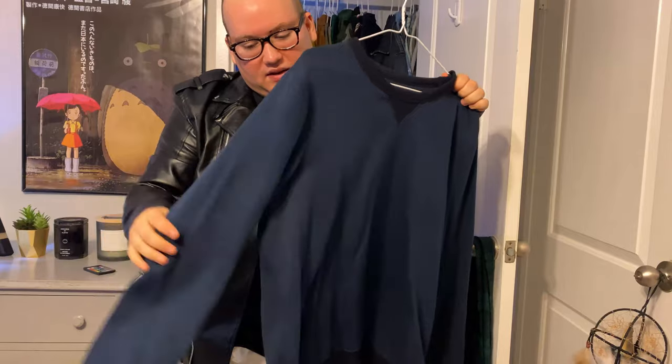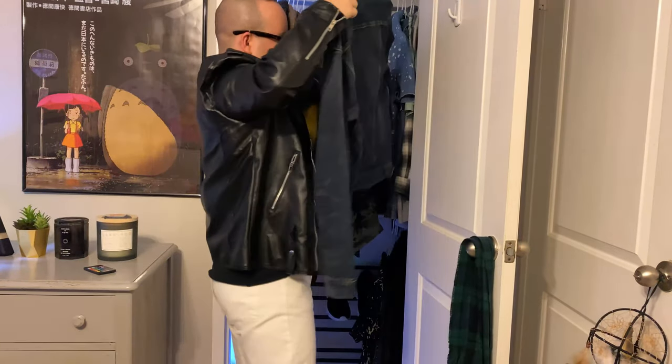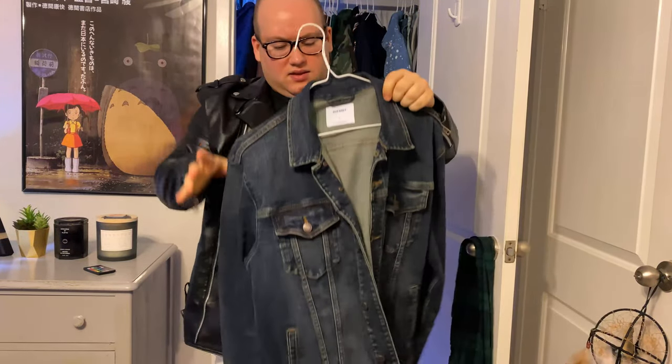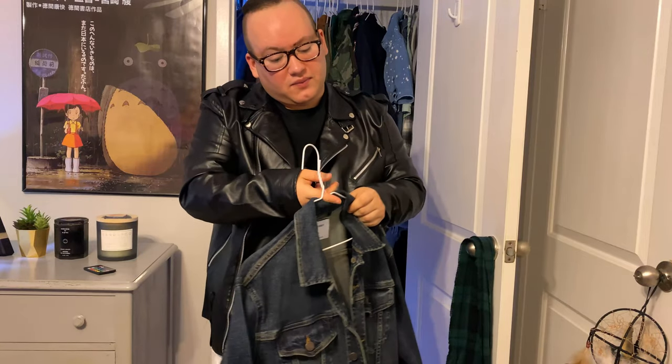You can't go wrong with a stereotypical blue crew neck sweatshirt. Always good to layer things with this — like a denim jacket by itself. I'm big into denim jackets at the moment. This is kind of a raw denim jacket I got from Old Navy. I've got a couple of them from there.